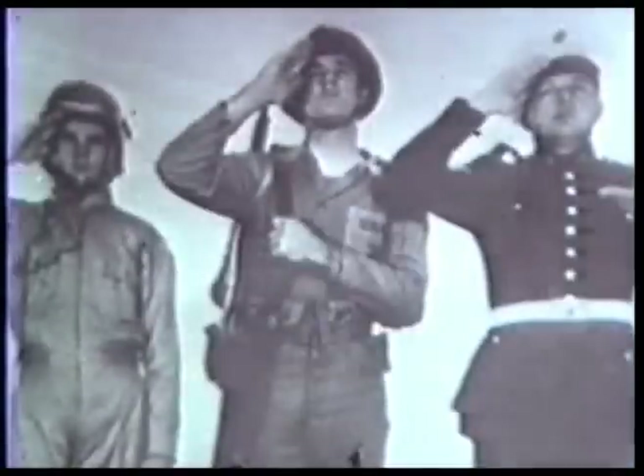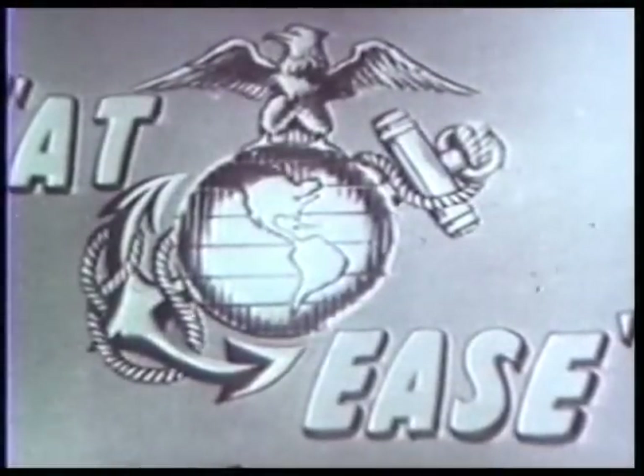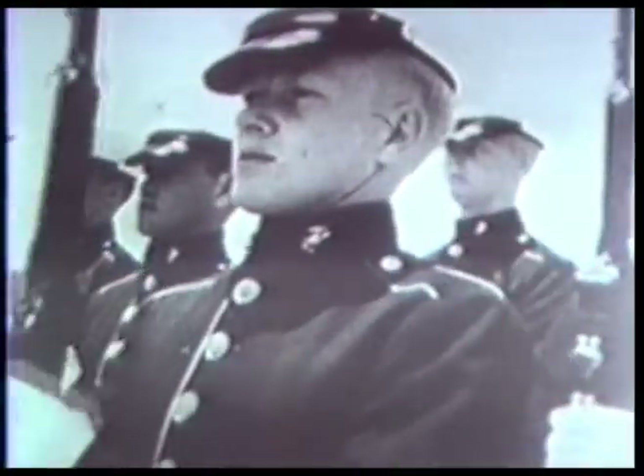And now on TV, it's the United States Marines and KTLA presenting Marines at Ease. Welcome to At Ease, the third program for United States Marines in cooperation with KTLA, Caramont Television, Musicians Mutual Protection Association Local 47, John DeGrowe President, and the American Federation of Television and Radio Artists.